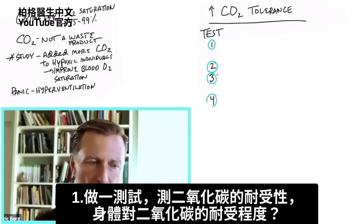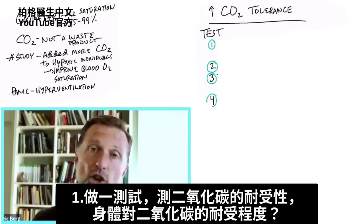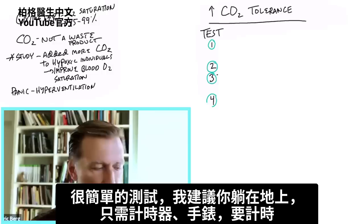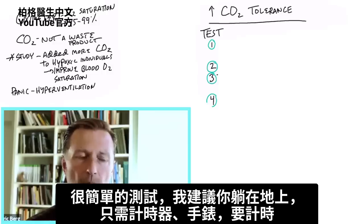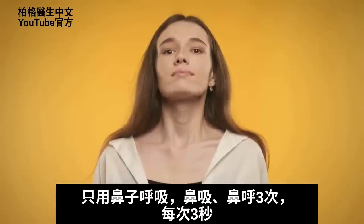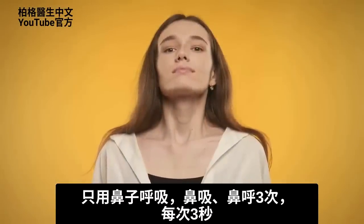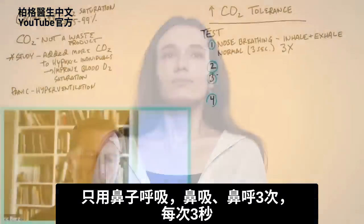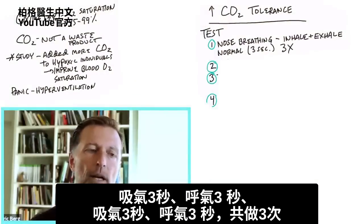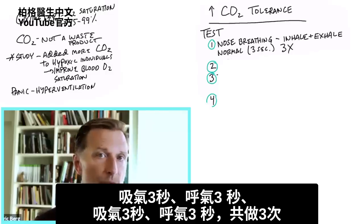So how do we do this? First, you need to do a test to determine your carbon dioxide CO2 tolerance — how well your body is able to tolerate CO2. It's a very simple test. I recommend you do it lying down on your back on the floor. You'll need some type of timing mechanism. You're going to nose breathe only, and just inhale and exhale three times with a timing of three seconds — three seconds in, three seconds out — and do that three times.